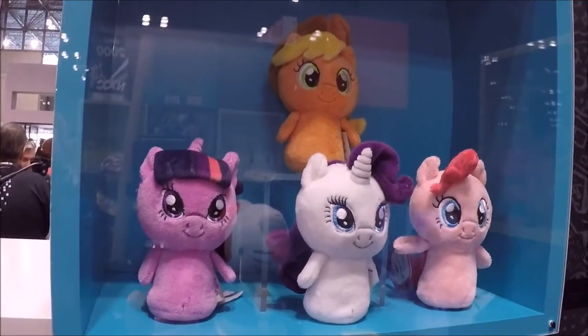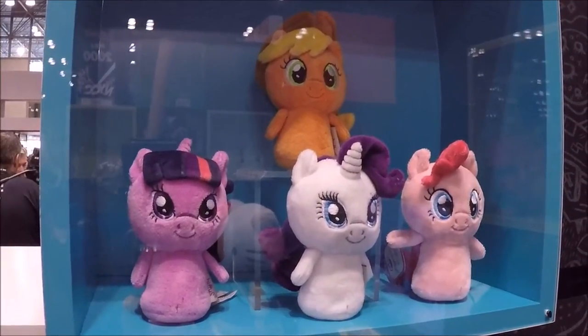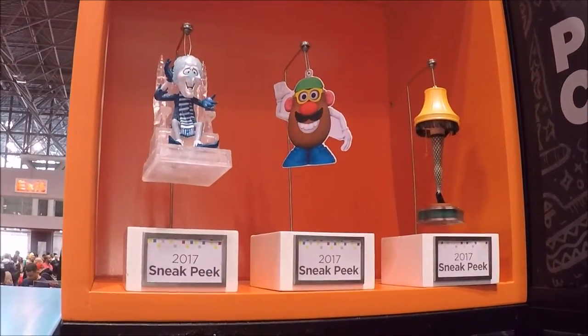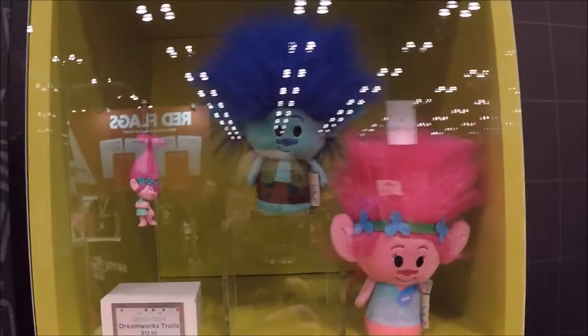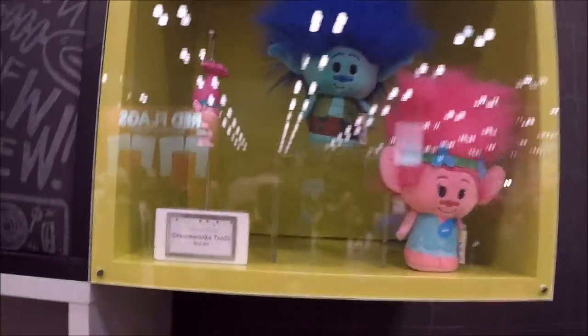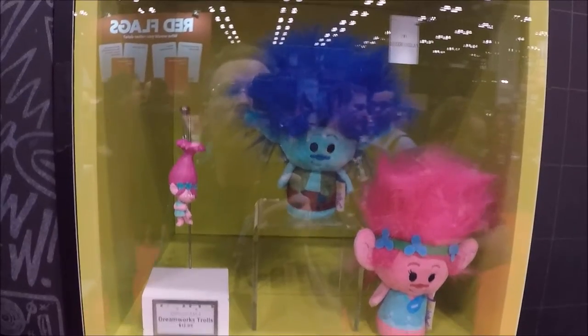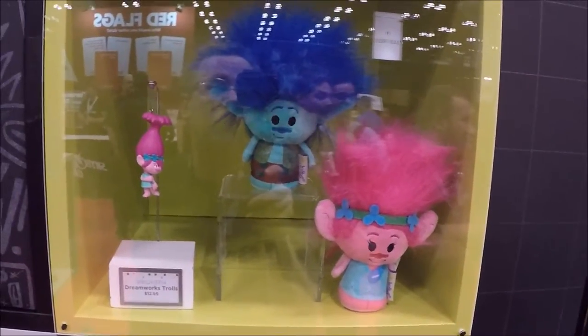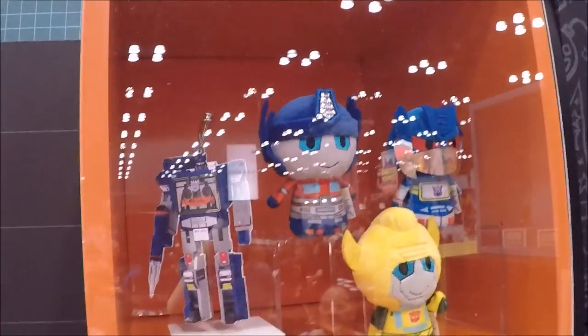The My Little Pony ones I definitely think will be popular — they're really cute. Then more ornaments, more sneak peeks of the ones they're making next year. And what I guess is a new DreamWorks movie. Those are cool — I really like those. I could see getting a whole collection of them.